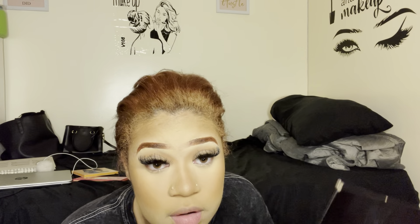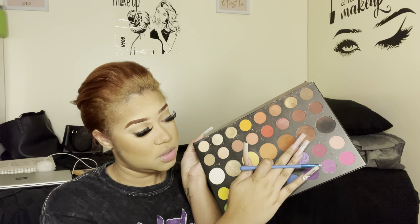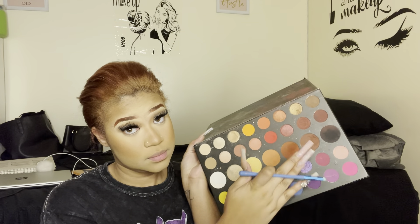I'm going to put rod in my waterline. I'm using this shade from the James Charles palette right here — a little one lighter.